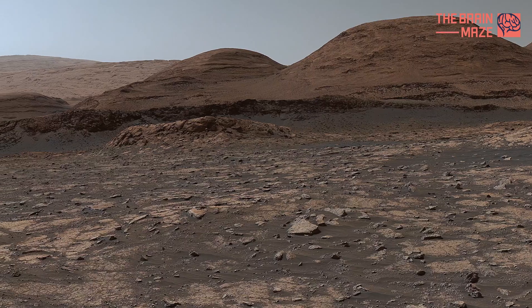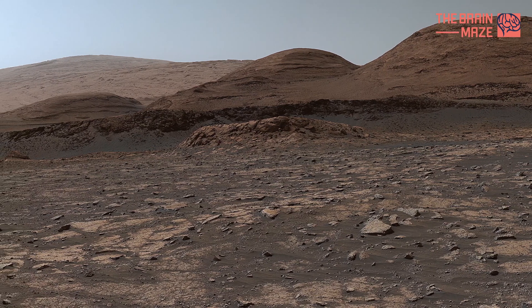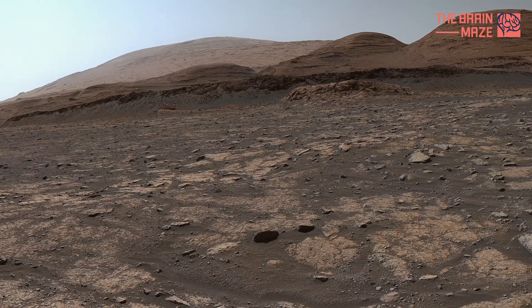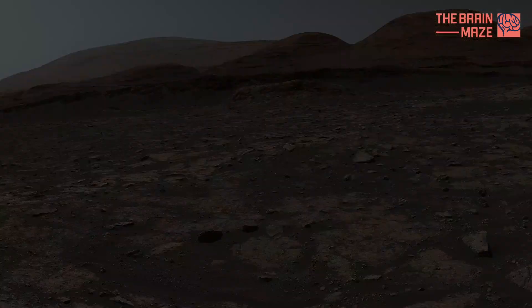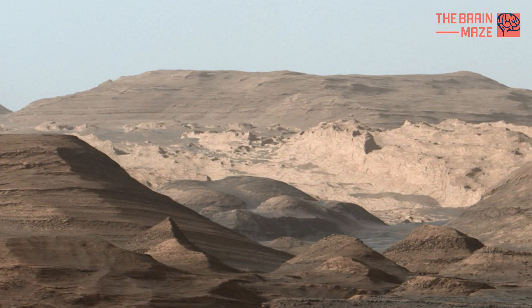Beyond the outcrop are peaks higher up — Mount Sharp, the mountain Curiosity has been rolling up since 2014. Mount Sharp's summit can be seen at the top of the image, just left of center. We have a specific video for Mount Sharp, which you can find in the description below.